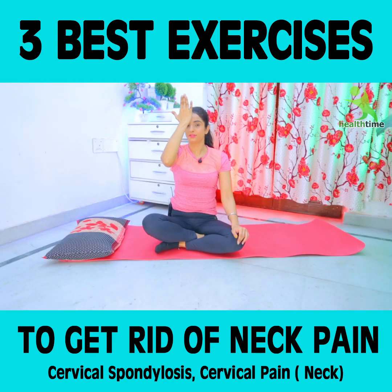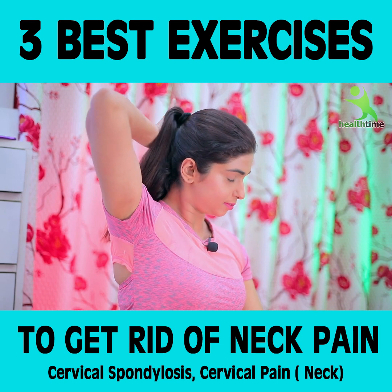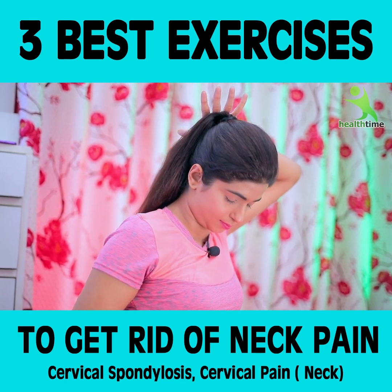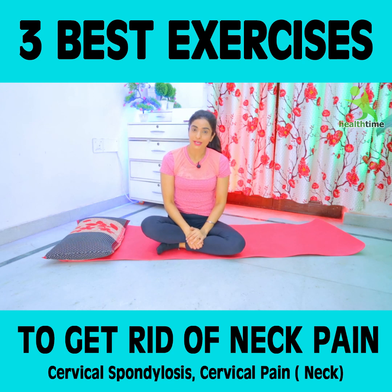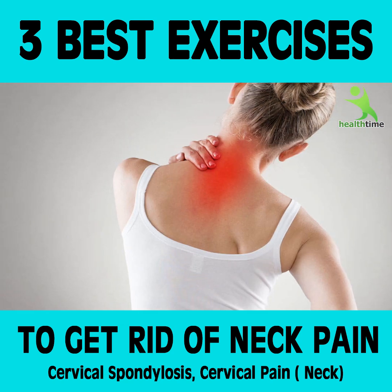Now we will do it from the front — press your hand against your forehead and resist. Then from the back side as well. Do all of these exercises daily. Definitely, within a month, you will feel a huge difference in your cervical condition. You will have much less pain and feel a lot better.